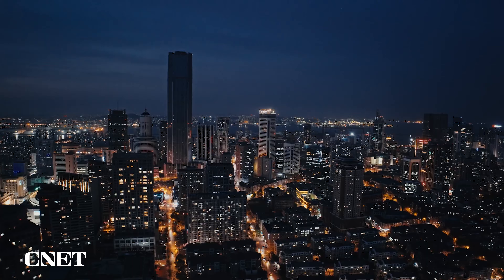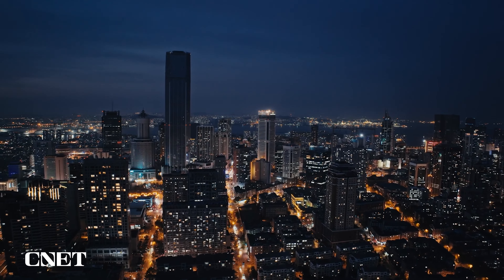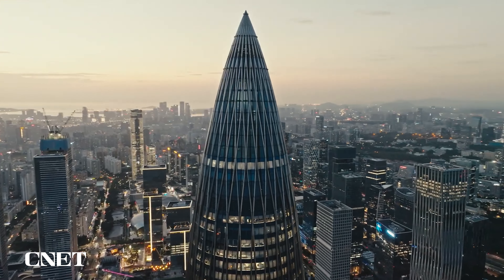The newly added night shots mode lets you capture brilliant low light video with reduced noise. And with cruise control, simply set the speed and direction to start moving, leaving you free to focus on your shots.